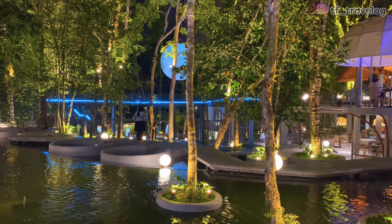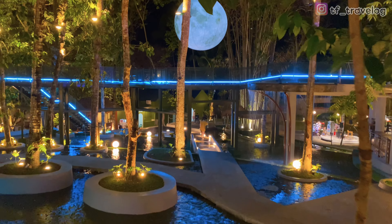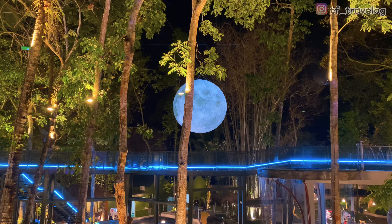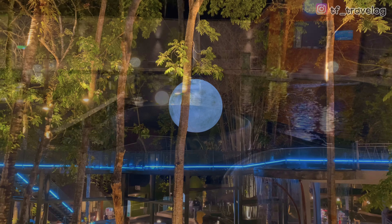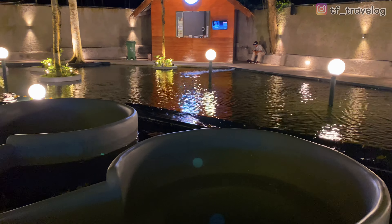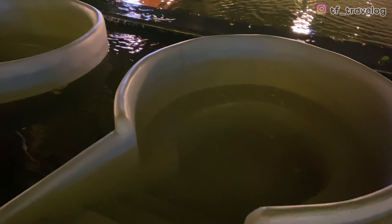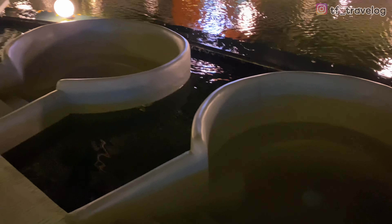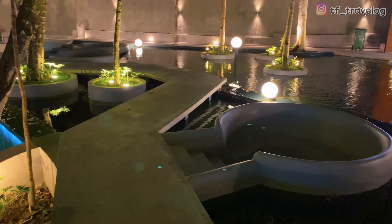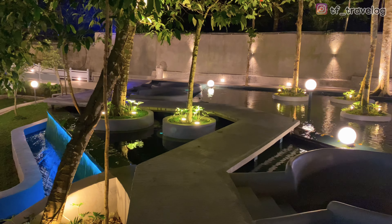Masya Allah, berasa di film Twilight nggak sih? Di kolam ini juga dibikin tempat duduk bulat-bulat, jadi Travelers bisa duduk-duduk santai di sini. Sambil makan makanan dari restonya juga bisa, atau sekedar ngadem menikmati suasana di Heha Forest.